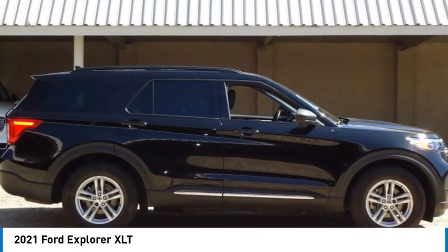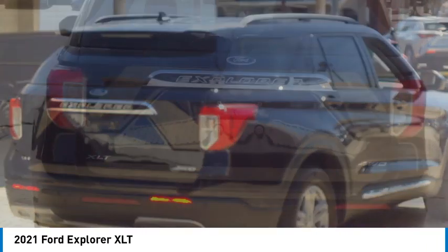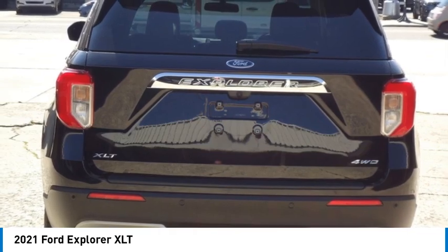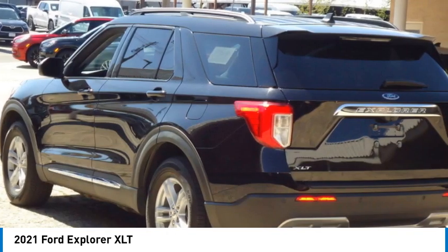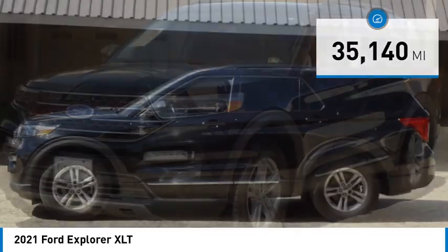We are pleased to show you the 2021 Explorer. You've got a lot of capabilities to call on in a Ford Explorer. Don't underestimate your choices. This vehicle has less than 40,000 miles. Here are some of this vehicle's great options.